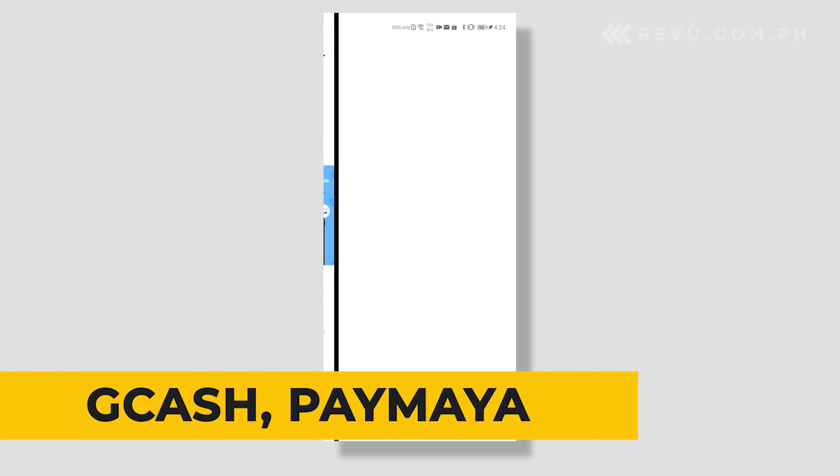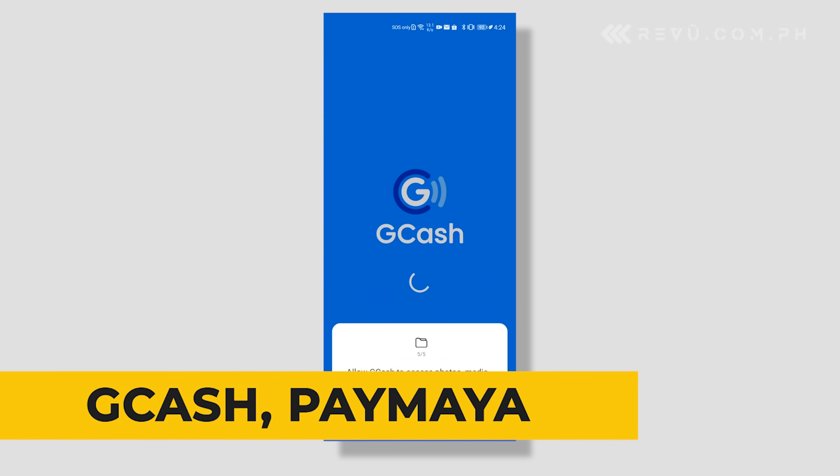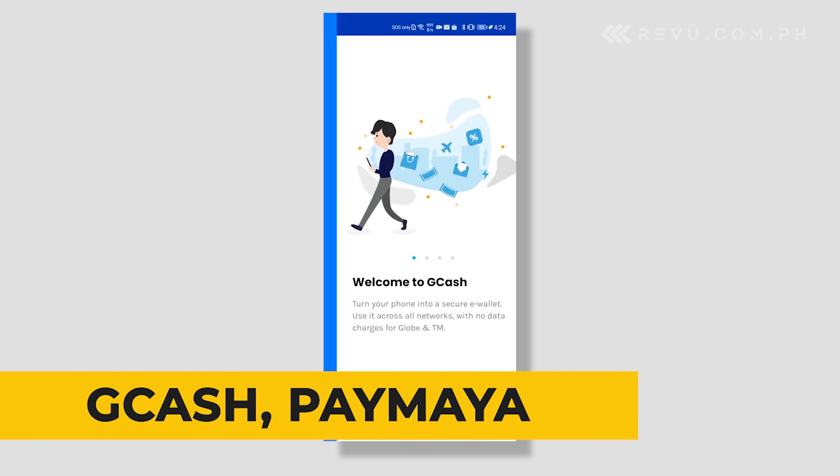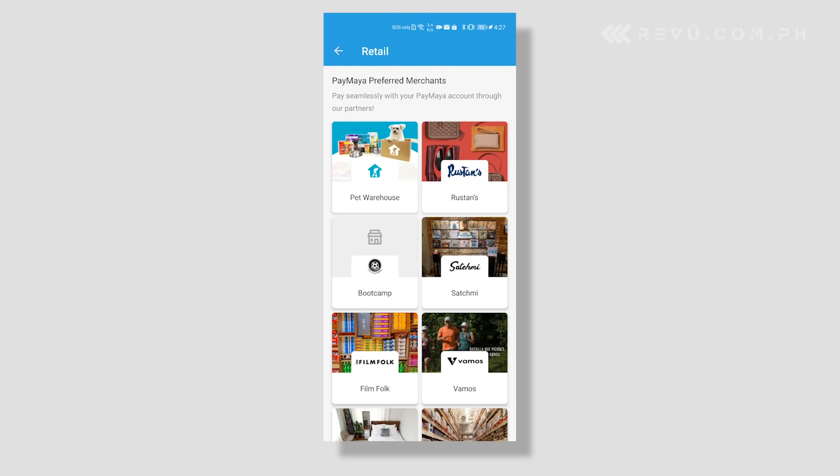GCash and PayMaya are two of the leading online payment apps in the Philippines. They allow those with bank accounts and credit cards to make cashless transactions online and in physical stores where the platforms are supported.